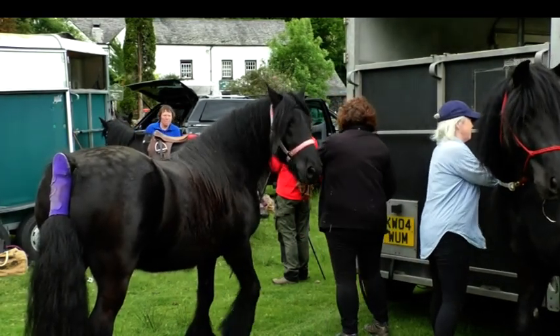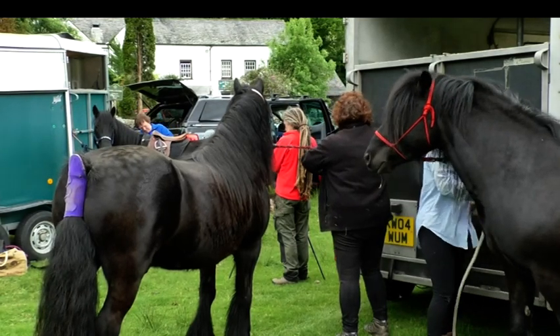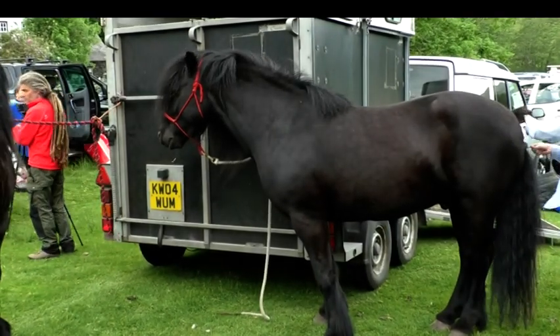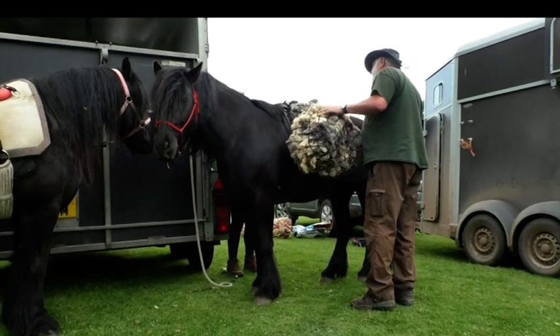The upkeep of pathways on the fells is a full-time job for the National Trust and they're always trying to find ways to repair footpaths that have a low impact on the area. This gave the chance for the native breed of fell ponies to revisit the fells and do what they're bred to do.